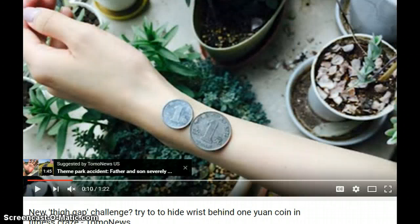The next crazy Chinese beauty challenge is the thigh gap challenge, where you try to hide your wrist behind a coin. This is really crazy — I don't know how harmful this is and what impression it is leaving on young minds.